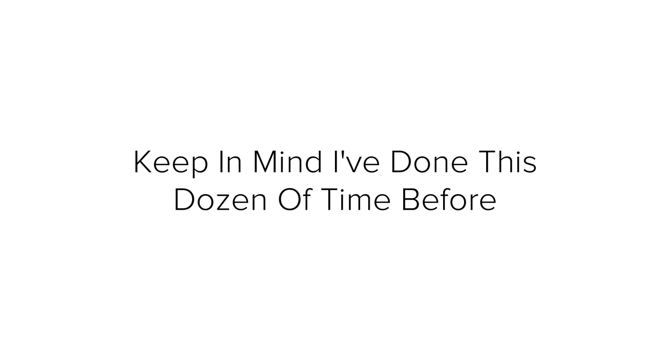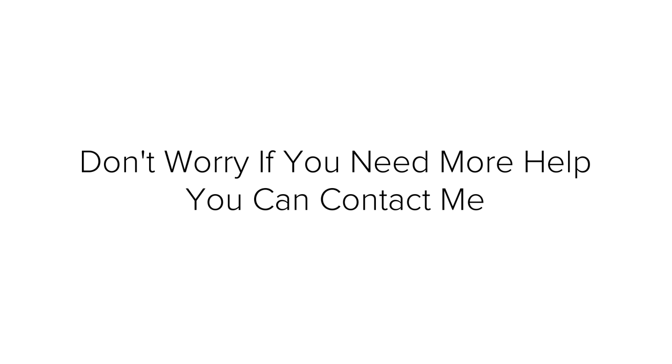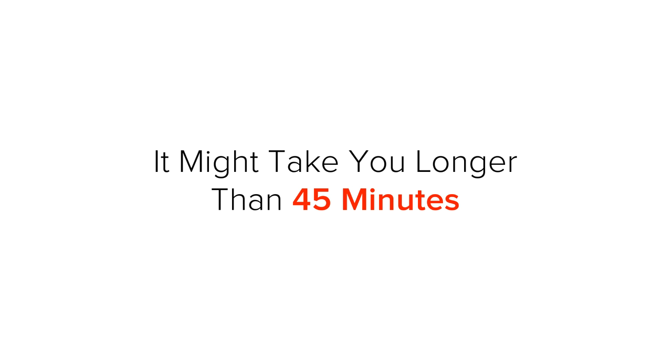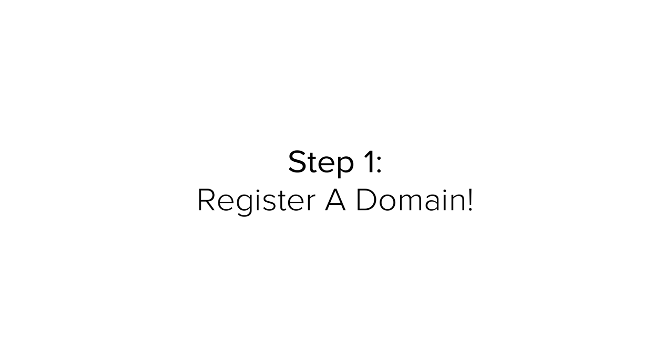Keep in mind I have done this dozens of times before, but don't worry if you need more help — you can contact me anytime from the description below. If this is your first time building a website, it might take you longer than 25 minutes to get your site running. But with this step-by-step tutorial, I am sure you will be able to get it done pretty quickly. Let's get back to the video.